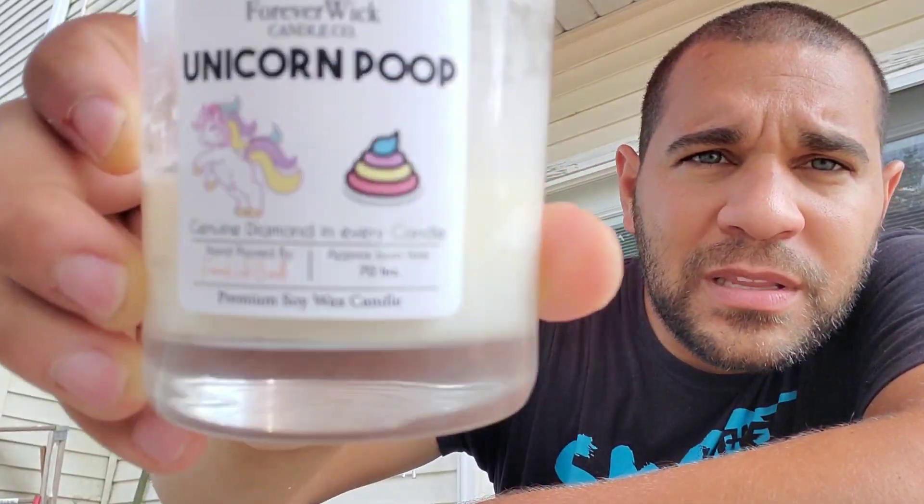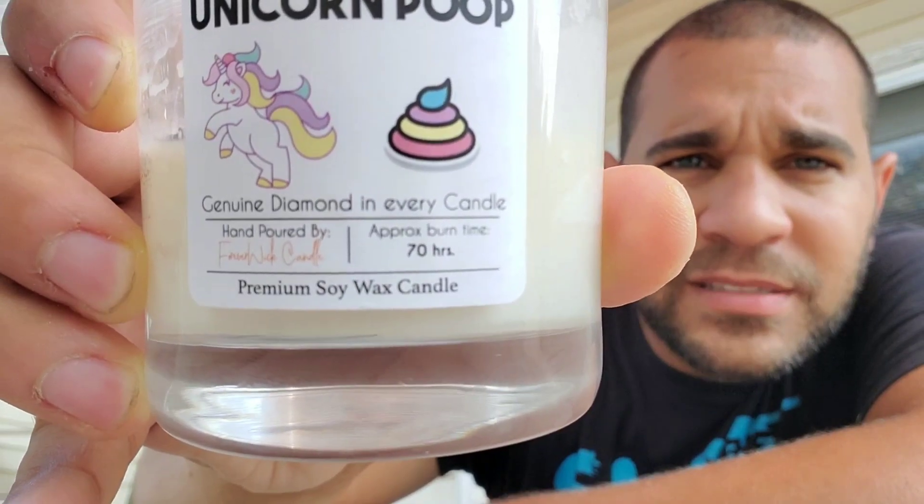So why would this candle company spark any interest? Forever Wick claims their candles are crafted of more natural products, not using chemicals — from the wicks to the wax to the scent. Everything is supposed to be natural, with no weird chemicals or harmful things in your home. On the label, it says it's made from a premium soy wax candle.